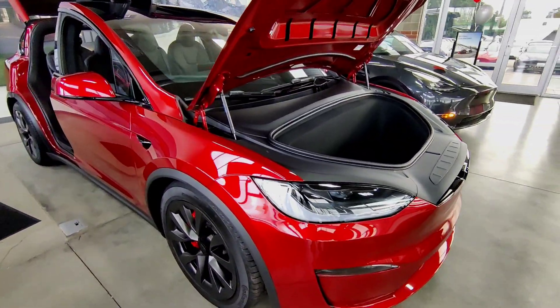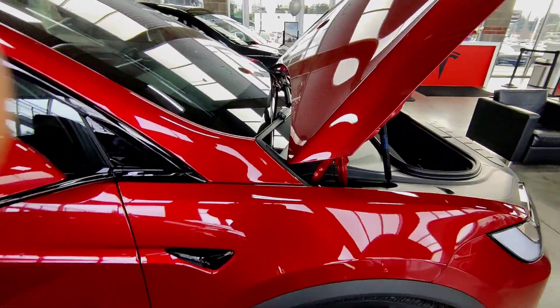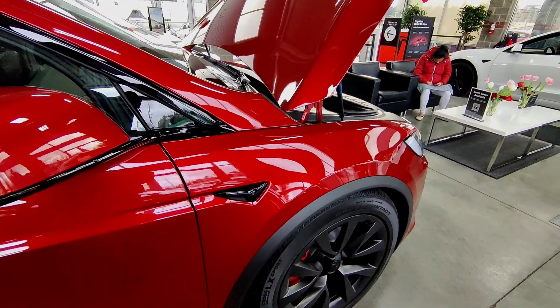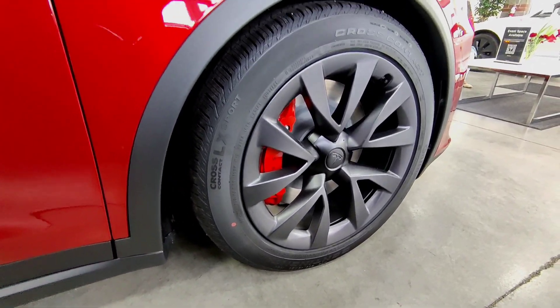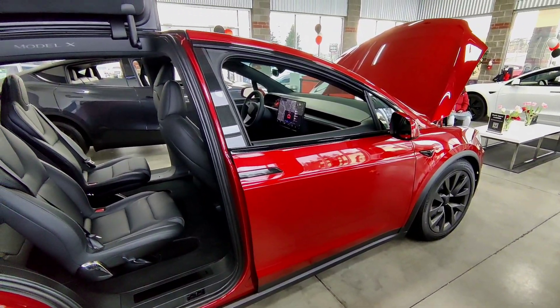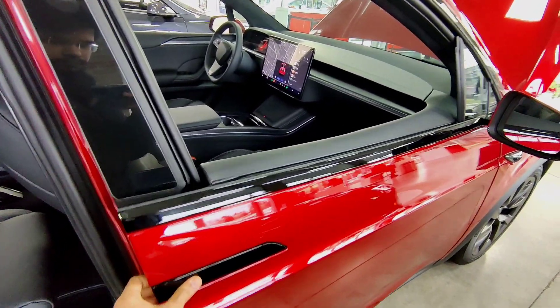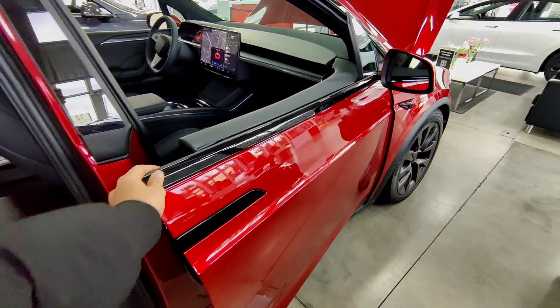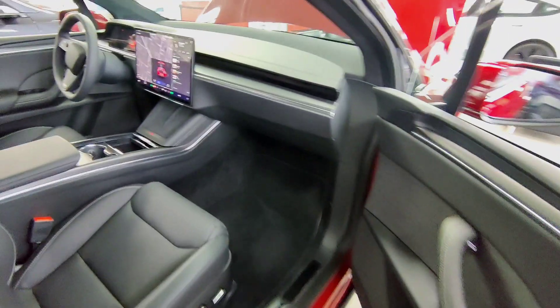With the Model X Plaid, you get more than just a sleek SUV — you also get a frunk, or front trunk, which provides additional storage space for your belongings. The Model X comes with 22-inch Cyberstream wheels, which add sophistication and sportiness in equal measure. It's a head turner, to say the least.